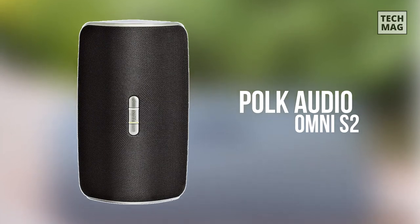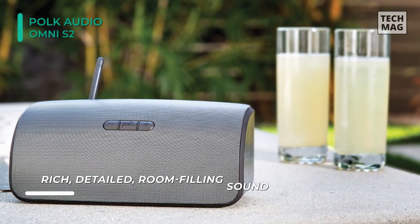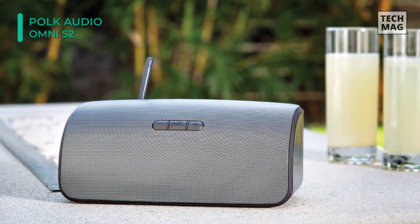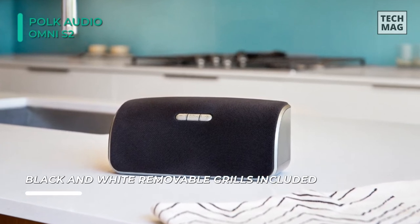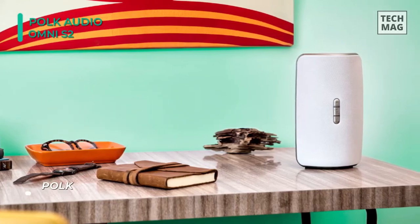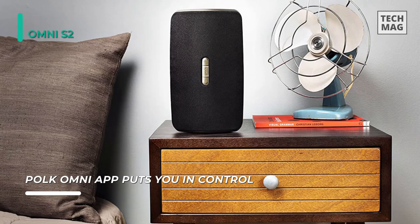Meet the Polk Audio Omni S2 Compact Wireless Wi-Fi Music Streaming Speaker. With two 2-inch full-range drivers powered by a two-channel amplifier for clear mellow highs, and two passive radiators for inspired bass response. It also comes with an additional grill when you get the urge to switch up your speaker's look to fit your home's decor. You can utilize the free Polk Omni app to mix and match speakers with Open DTS Play-Fi technology and future-proof your home music solution over your home's Wi-Fi network. Setup only takes a few minutes.